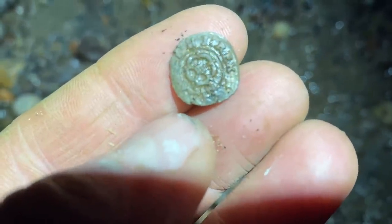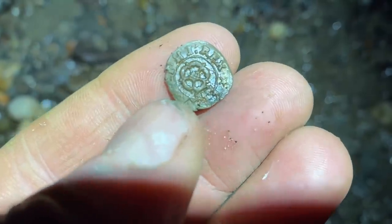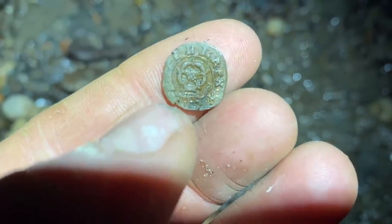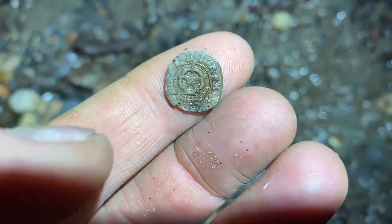Lovely little thing — lovely English rose on there. You can see the top of this says Rex, probably saying Carolus on the other side. Nugget's flicking all this mud at me!